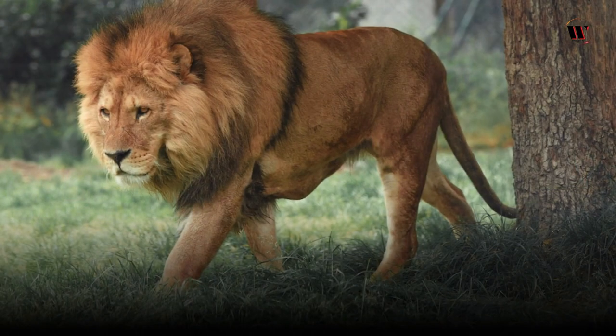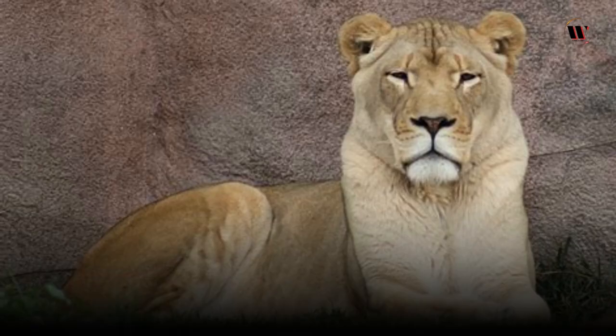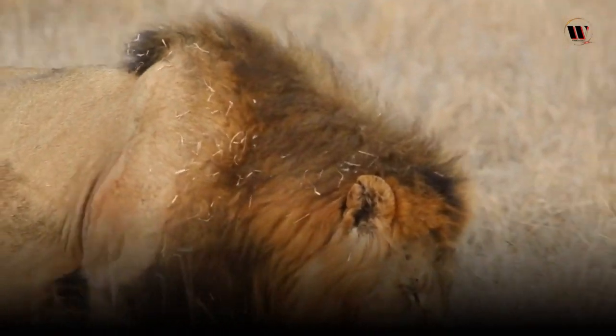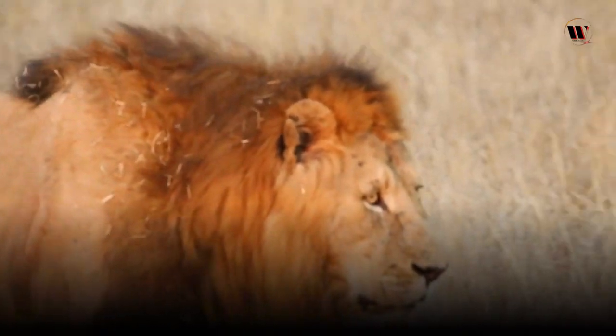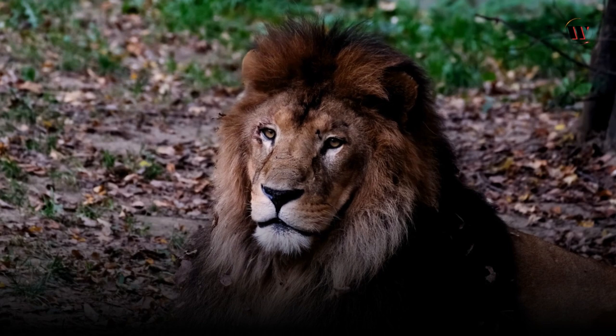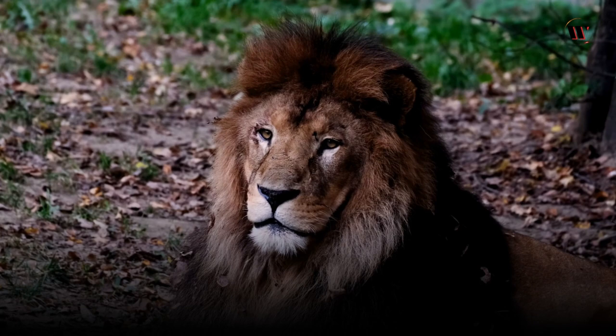Now let's delve into the physical attributes that make these animals so fascinating. Adult male lions can weigh between 150 to 250 kilograms (330 to 550 pounds), while females usually weigh between 120 to 180 kilograms (265 to 400 pounds). Males typically have a distinctive mane, which starts growing when they are around two years old and continues to grow throughout their lives. The mane serves multiple purposes, such as signaling maturity to other lions and providing protection during fights and acting as a visual display to attract females.